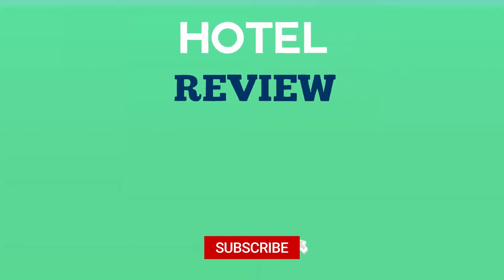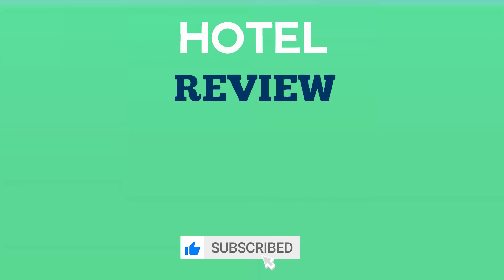Thank you for watching. We hope this video list has helped you find your next hotel to enjoy. If you found this video helpful, please like the video and subscribe to the channel.